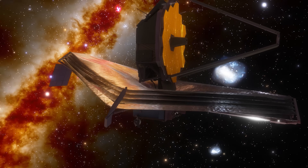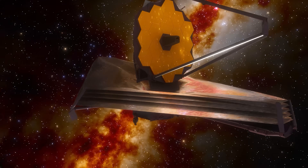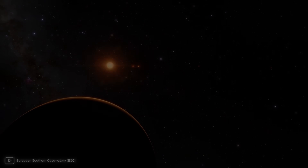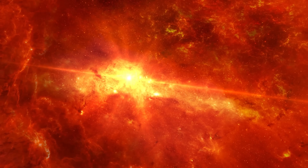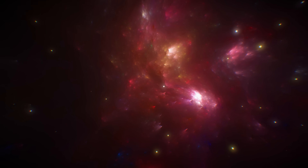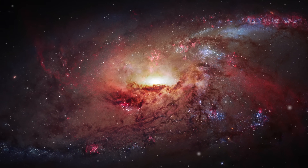The TRAPPIST-1 system remains very interesting to all of us. In 2021, NASA sent the James Webb telescope to the L2 Lagrange point with a view to study TRAPPIST-1, among other things. Therefore, we can expect new data on this distant system very soon, which would reveal more secrets about the origin of our universe and possibly even the origin of life.